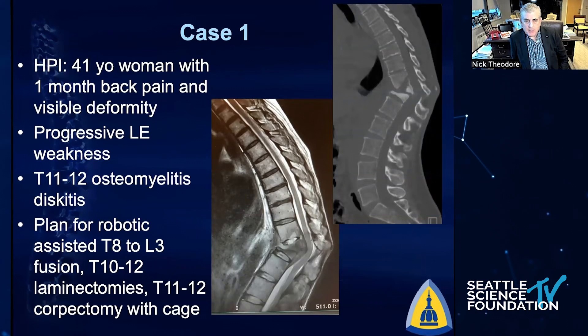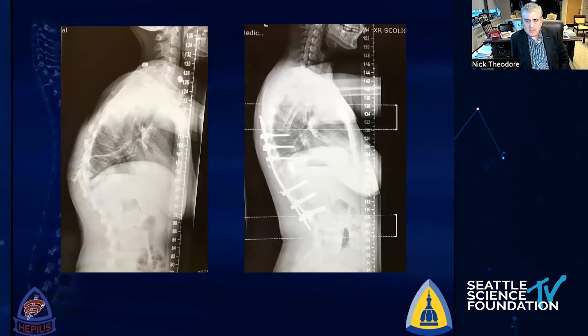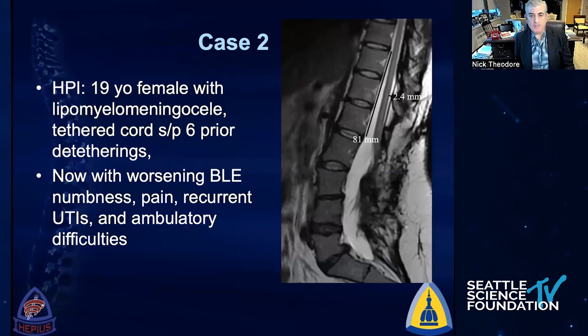I'll show you some cases we've done over the past couple of years. This is a 41-year-old woman with progressive thoracic deformity secondary to osteomyelitis who came in with spinal cord compression. Being able to not just put screws in but to navigate — allowing us to understand where the dura is, where the ventral aspect of the vertebral body is — to help us reconstruct the spine is very valuable.